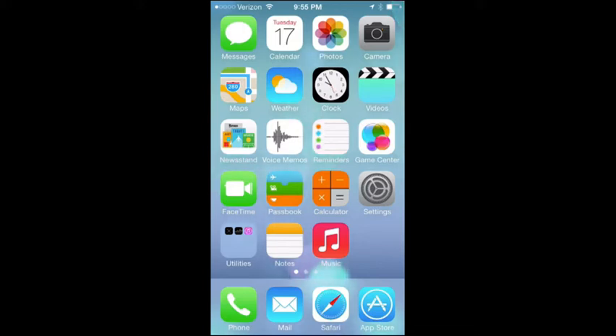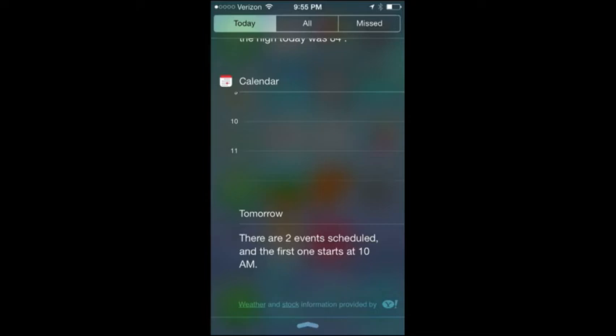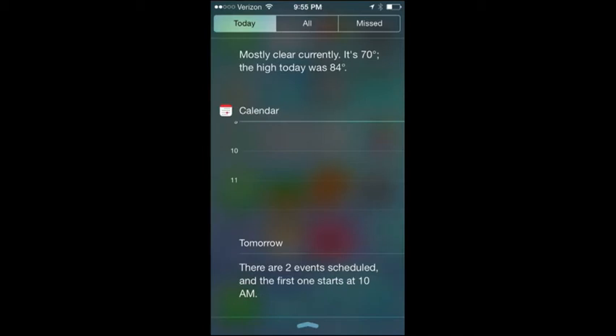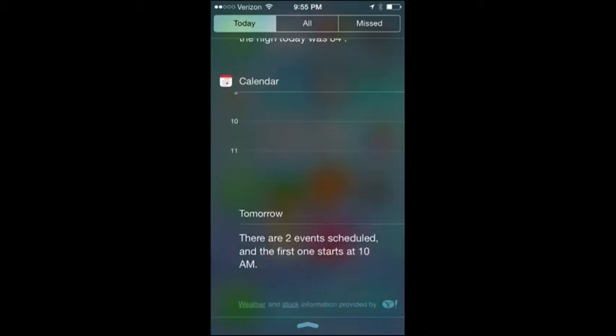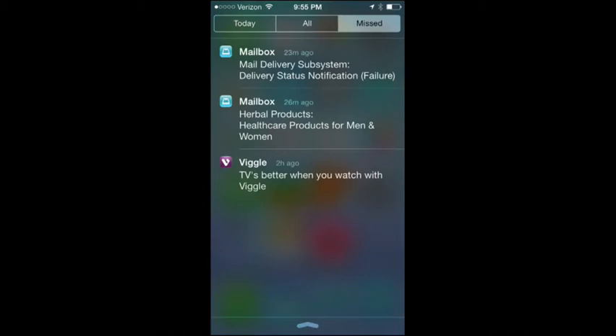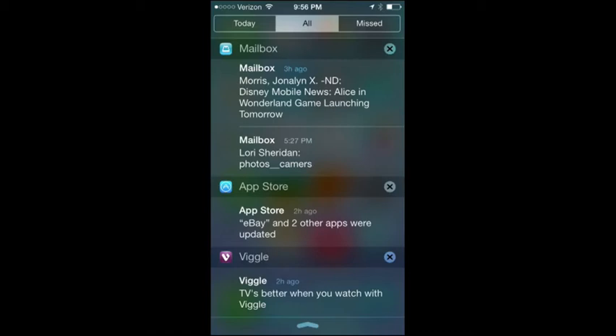On the flip side of Control Center, there's Notification Center, activated the same way — a swipe down from the top. That was available in iOS 5 and iOS 6. What is new is the Today view, which shows you the date, weather, your upcoming calendar, and your time for tomorrow. It can also show commute times based on your schedule, showing how long from right now based on current traffic. There's also a new Missed section, which shows notifications you might have missed during the day.